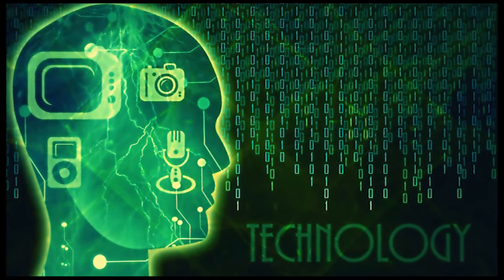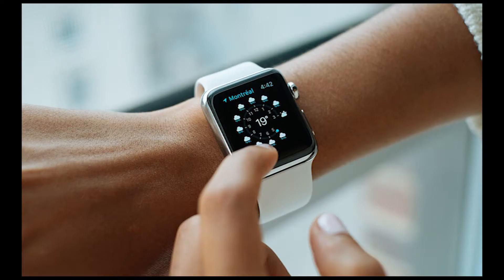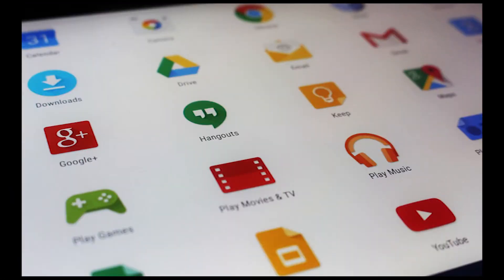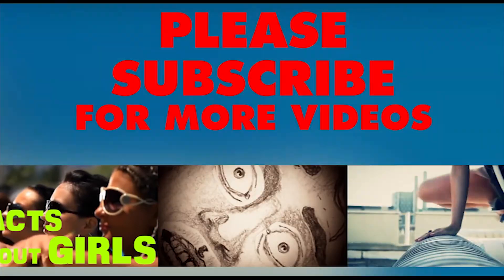Hello friends, welcome to Factology. Here we upload videos about cameras, smartwatches, mobile phones, and practically any gadgets that are interesting and good for you. So if you haven't subscribed to this channel, then subscribe now.